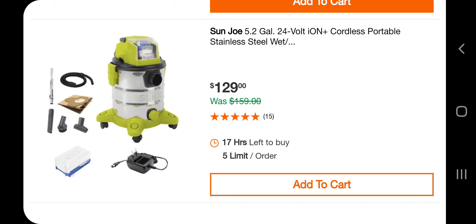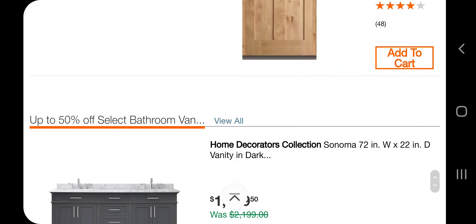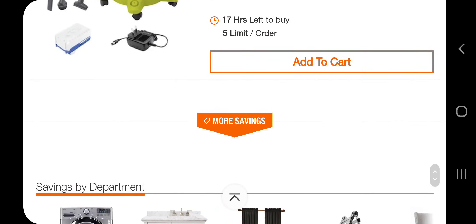You got the vacuum — it's a 5.2 from Sun Joe, $129. It looks like it's a battery upgrade — they got a battery platform, not really common. Alright, that looks like it for more savings.